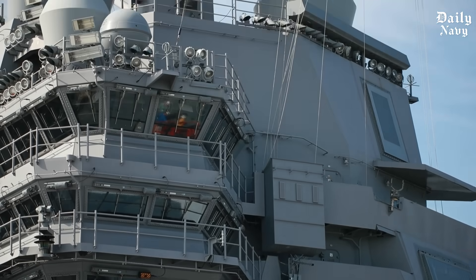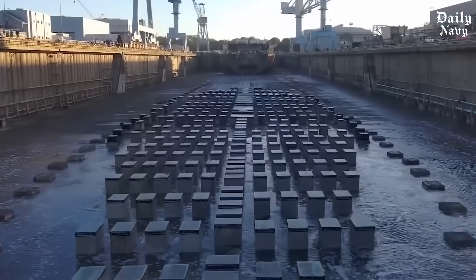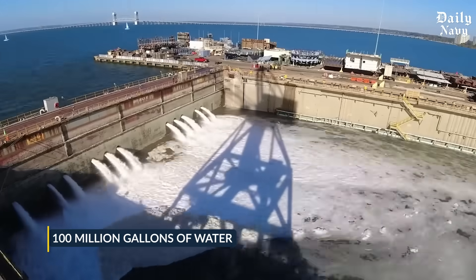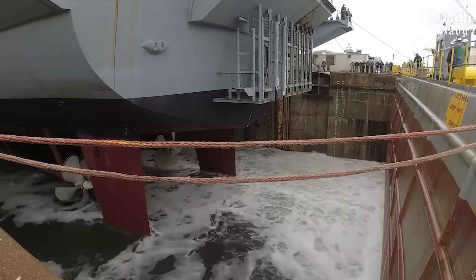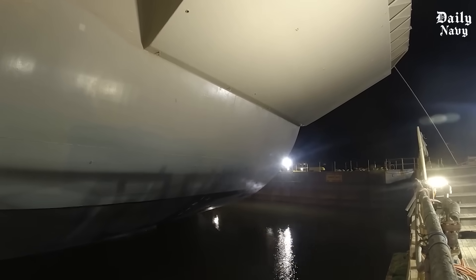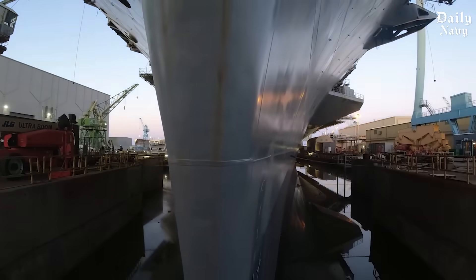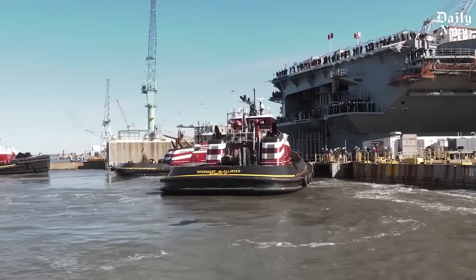After years of construction, the most dramatic moment arrives — the carrier's first float. The dry dock floods and the ship touches water for the first time, a moment that gives even experienced shipbuilders goosebumps. The flooding process takes days, with over 100 million gallons of water slowly filling the dry dock as engineers monitor every detail. As water rises around the hull, the massive weight gradually transfers from the construction blocks to the water itself — the ship literally comes alive as it begins to float.